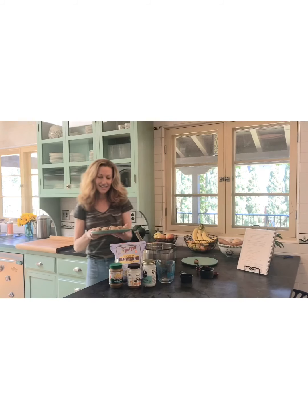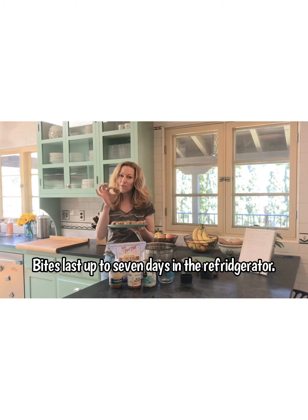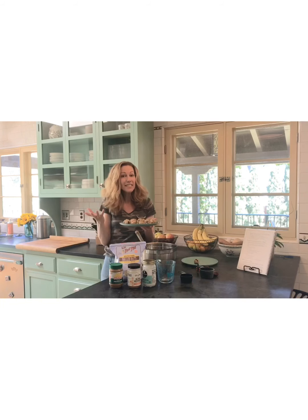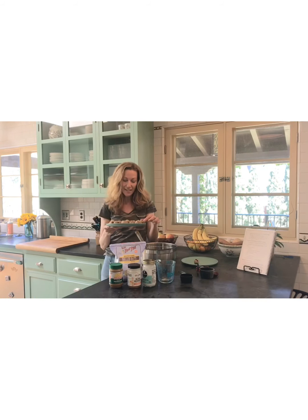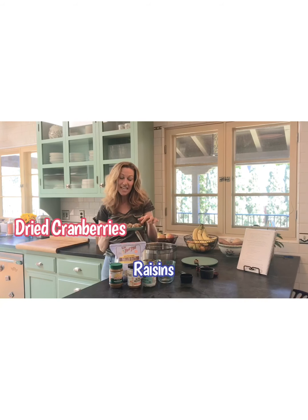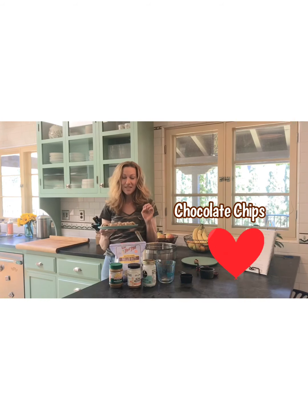If you keep them in the fridge they could last for up to seven days, or you can freeze them and they'll last for a month. Try it, guys — it's really good and it's fun to play around with. You can use dried cranberries, raisins, or chocolate chips too. That's it, thanks!